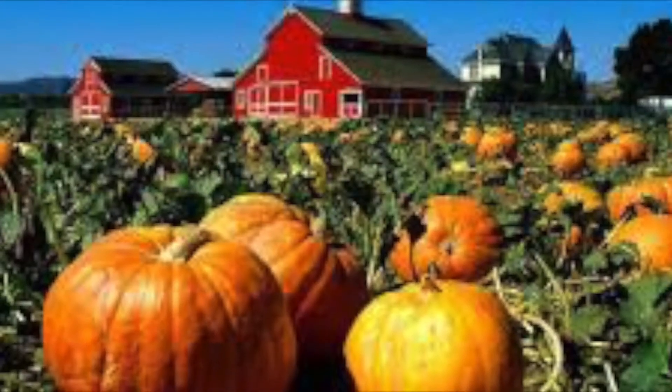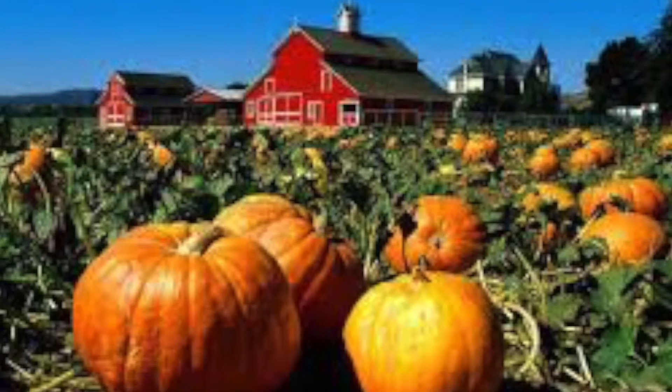Hey, it's Angie Friend and welcome to your Facebook presentation video. I want to highlight some of the awesome things that Scentsy has for fall. It's pumpkin time — it's fall y'all! And let's talk about these warmers.